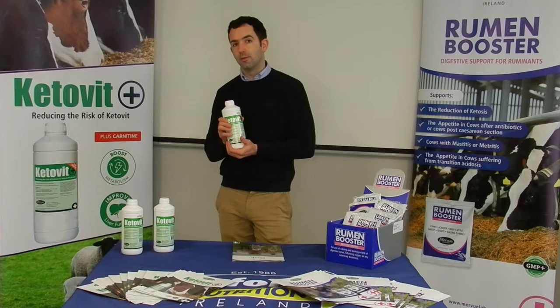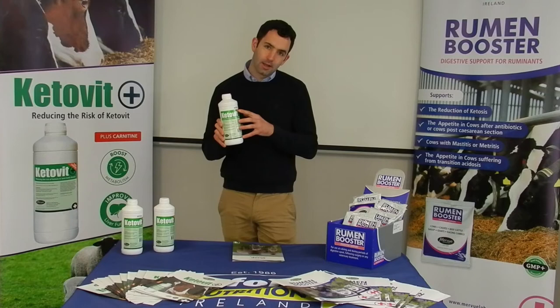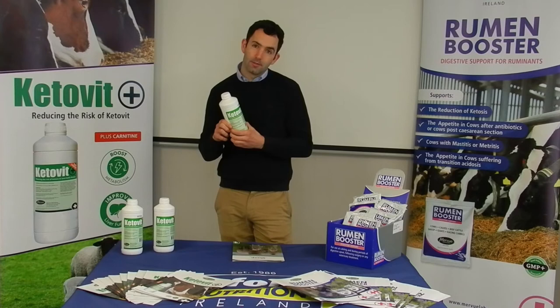The B vitamins in here are excellent for bringing the ewe back eating and getting her eating again. Carnitine also helps the ewe mobilise those fatty acids and get them to the liver for oxidation. We also have vitamin E in there to help the immune system. So the product really works well.